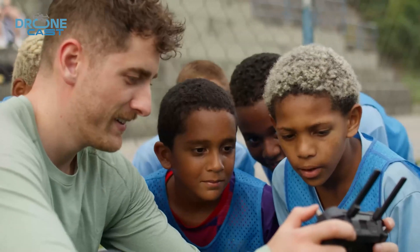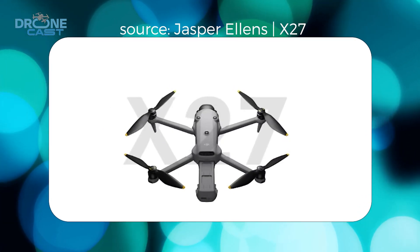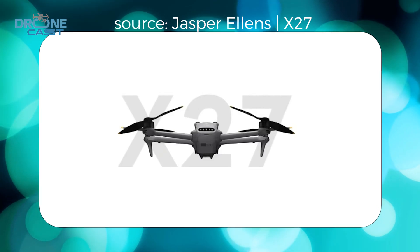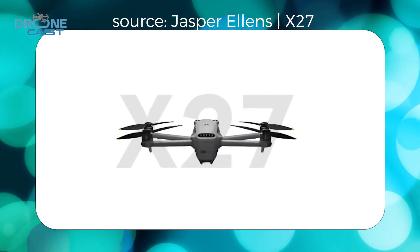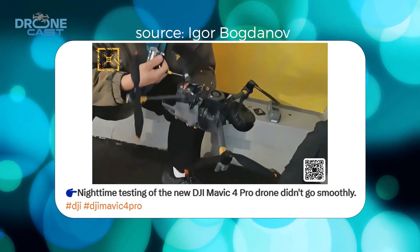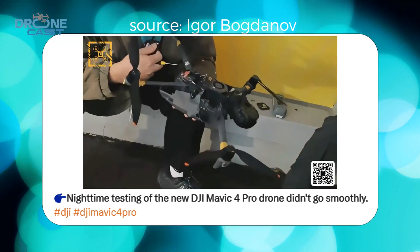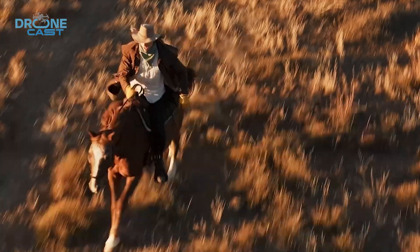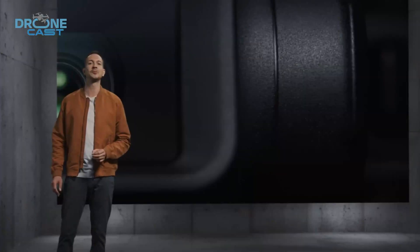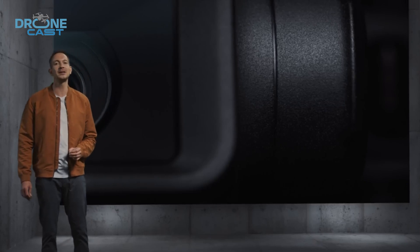If you're watching this, you already know why we're here. The DJI Mavic 4 Pro has been the worst kept secret in the drone world for months now. We've been getting leak after leak, but DJI is still playing it cool, acting like nothing is happening. Well, guess what? We just got some seriously juicy leaks that might confirm the final production model, upgraded camera specs, a longer flight time, and even a release window. If you're even thinking about upgrading your drone setup, you're going to want to stick around for this one.